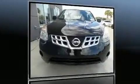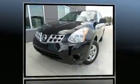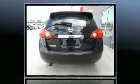Here's a great deal on a 2013 Nissan Rogue. It features an automatic transmission, front-wheel drive, and a 2.5-liter four-cylinder engine. Top features include power windows, an automatic dimming rearview mirror, heated seats, and front fog lights.